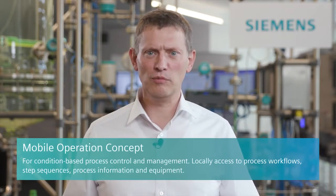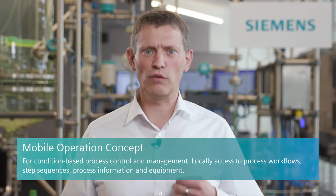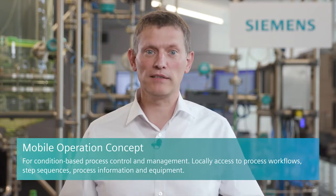The mobile operation concept can be flexibly integrated into your plant lifecycle, enabling you for example to carry out condition-based process control or process management on site. This allows you to review process workflows, step sequences, and plant and equipment operation while identifying improvement opportunities to optimize the operating points and limit values of process operations.